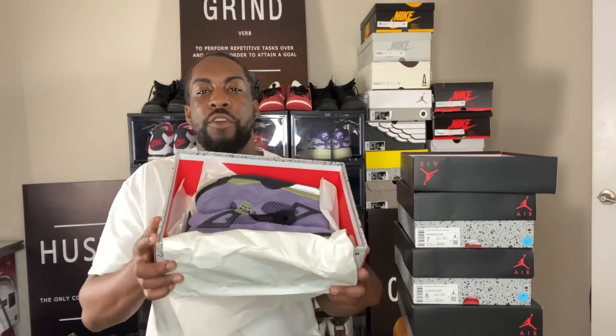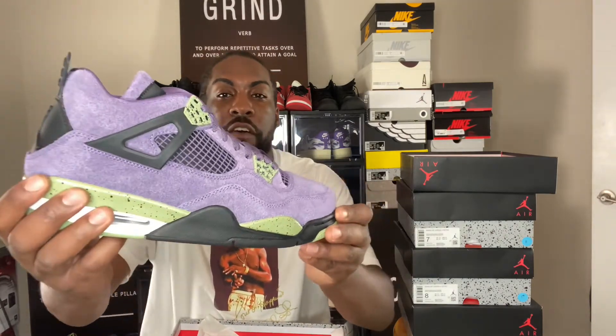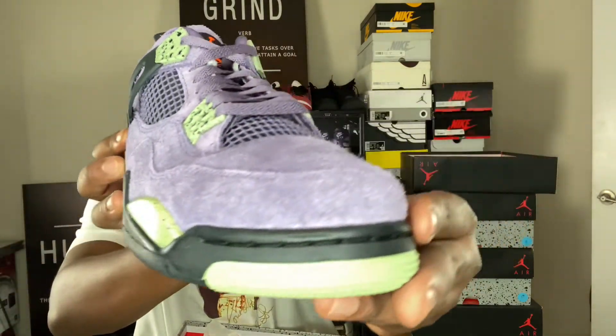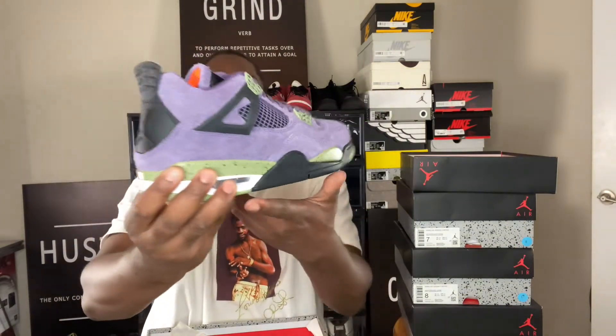I'm going to show you guys the receipt so you can see everything is official. This is from JD Sports. Let's peel back that paper and get a first look at these beautiful shoes. It has been a while since we've seen some purple or green Air Jordan 4s, so why not put both colors on the new one. Off the first look, this is a very fuzzy shoe — very, very fuzzy. The pictures do not do it justice material-wise. You have to get it in hand to get a good idea of how it feels and how it looks.